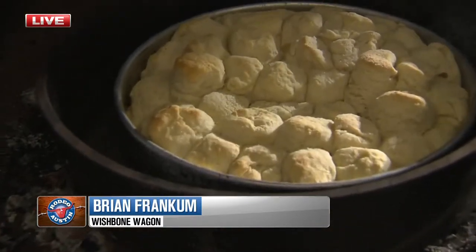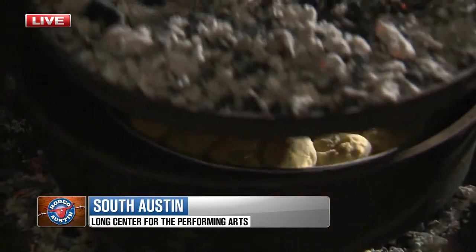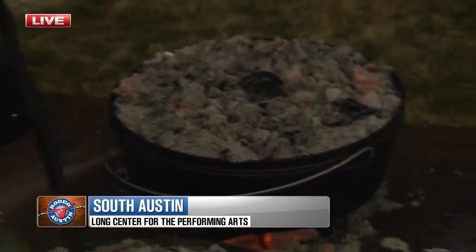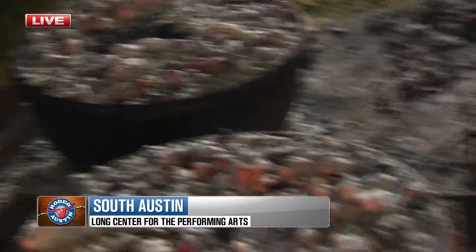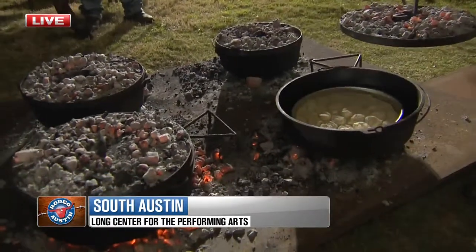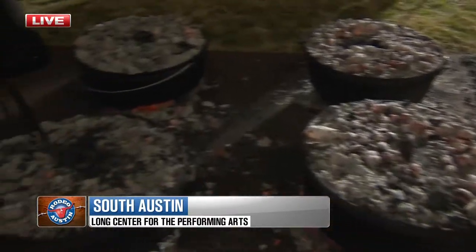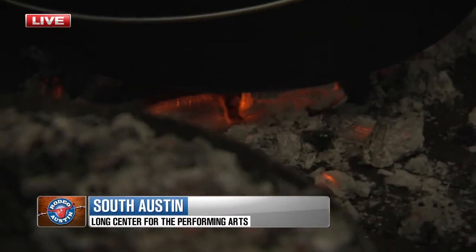How many biscuits are we talking about in the pan here? There's about 50 in each one of these pots, and we've got six pots going, so we're hitting about 300 to start, and we can do about four pots an hour, so we're making about 1,200 biscuits an hour. We've got the ladies Sabrina and Susan actually making those 1,200 biscuits — they have to make them before we can cook them. Our job is to cook them and not burn them.